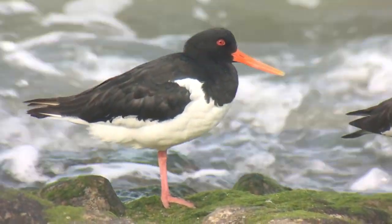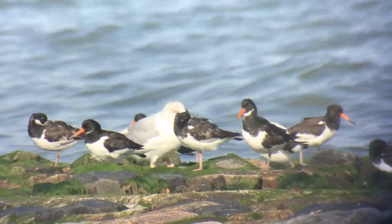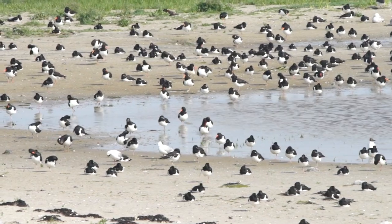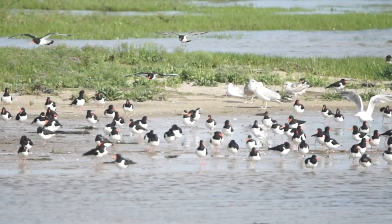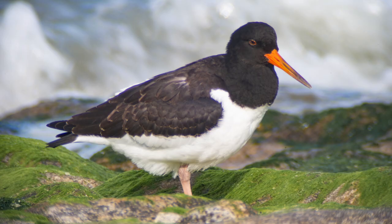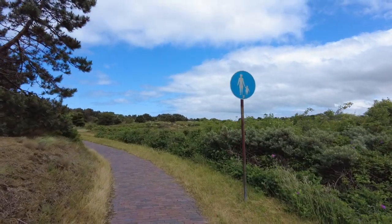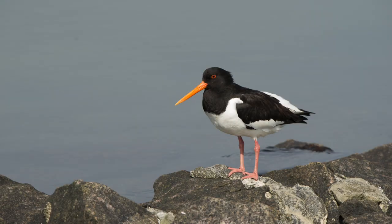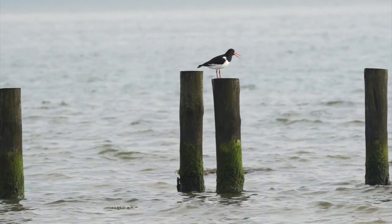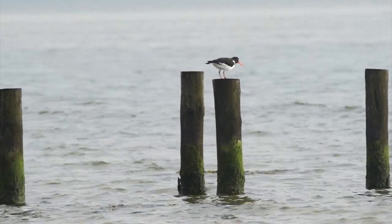A bird weighs around 500 grams and is approximately 43 cm long. The oyster catcher is a typical coastal bird on the North Sea coast. There are about 40,000 breeding pairs and during the winter there are 500,000 specimens. In Germany they are generally found on the North Sea coast. In its splendid dress, the head, neck, upper chest, coat and the top of their wings are black. The rest of the bird is white. On the tip of the tail it has a black band, and on the tip of the wings a white stripe. The legs, beak, eyes and eye rings are coral red.